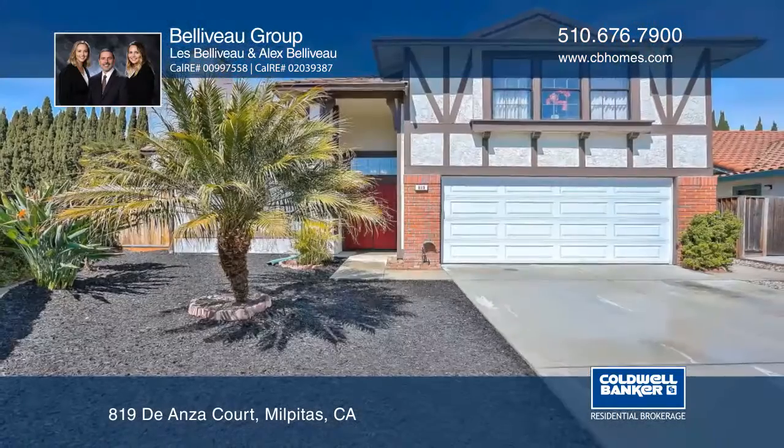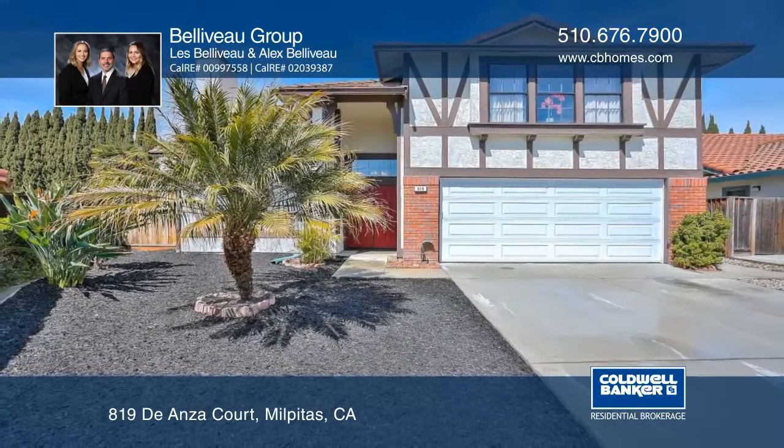The Bellevaux Group would love to show you everything in person. Call now to schedule your private tour.